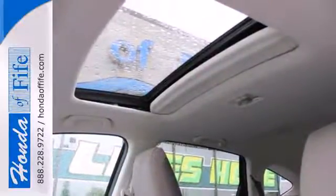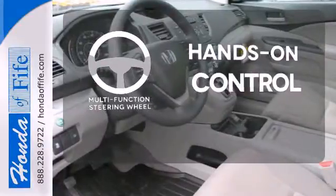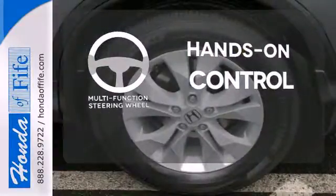Multiple airbags and stability and traction control. The multifunction steering wheel helps keep your eyes on the road and your hands on the wheel.